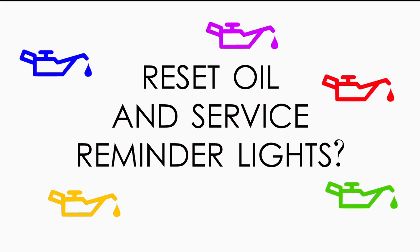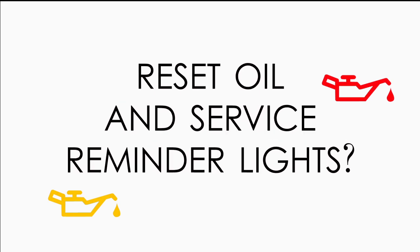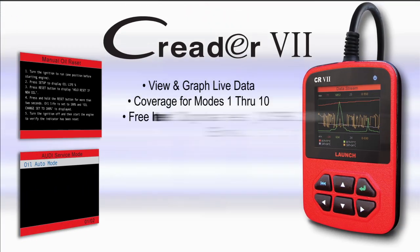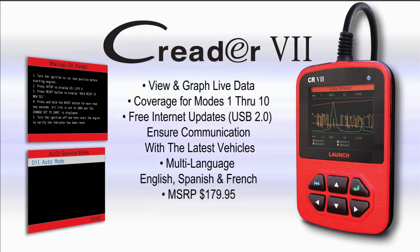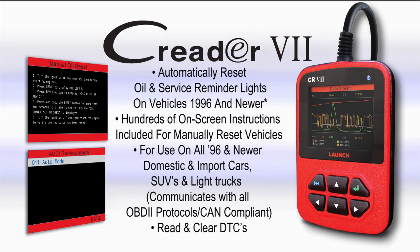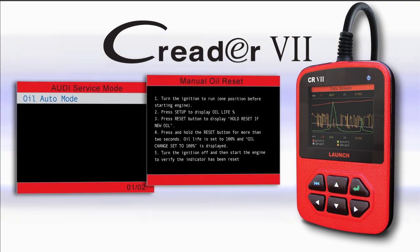Need a code reader that can also reset oil and service reminder lights? Launch has you covered with the C-Reader 7. The C-Reader 7 contains all of the capabilities of the 6+, and adds to it an intuitive and easy-to-use oil and service reminder light reset function.